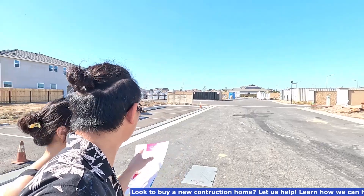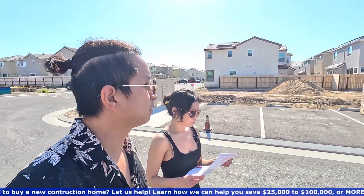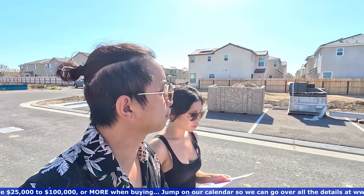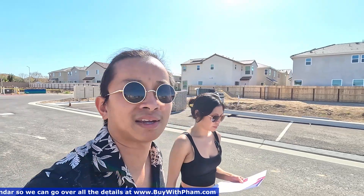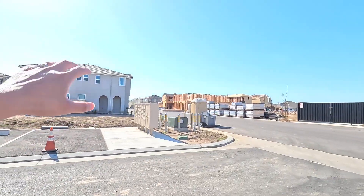So currently, what do they have for sale? They have four 1,227 square foot homes, and then they have one 1,412 left. Basically four 1,227 square foot homes are still available for sale, and that one right there looks like this — we'll show you guys real quick.